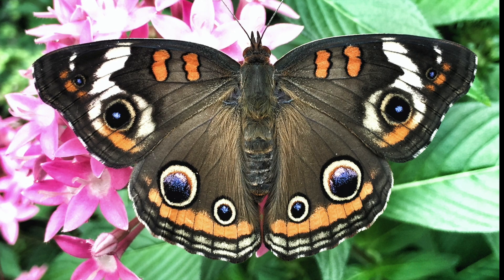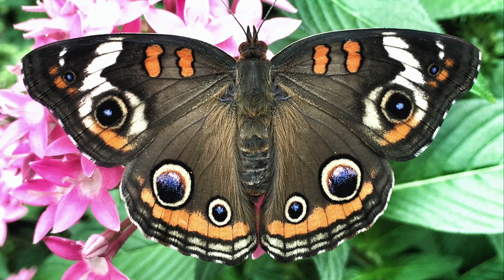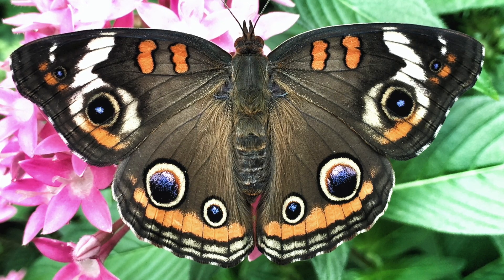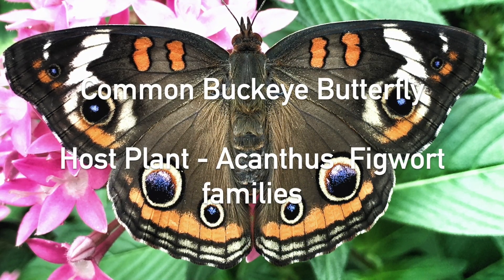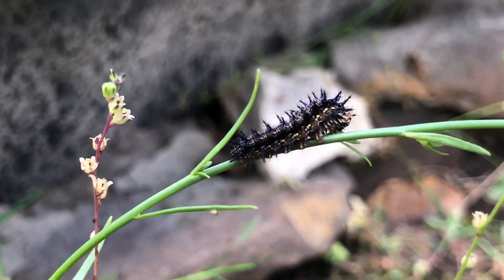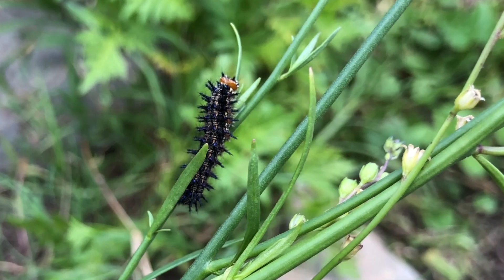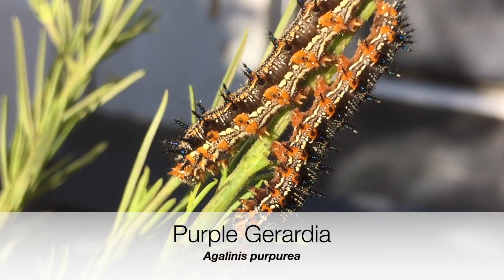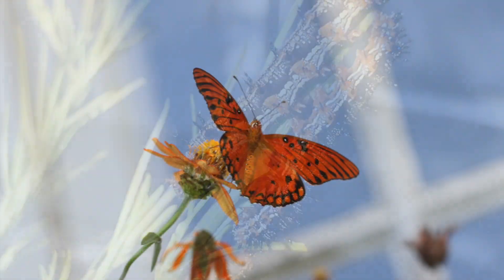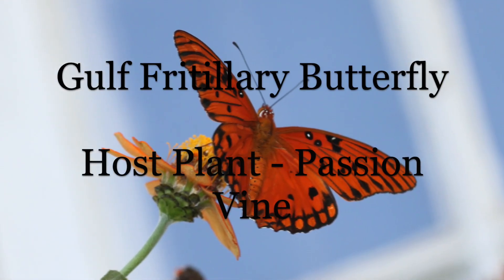A totally different type of butterfly from the swallowtail is the common buckeye. It's smaller than the swallowtail family, but look at its markings — they're spectacular! Because of this, the buckeye is a favorite among a lot of people. You can see that as the caterpillar begins to mature it starts out primarily black and develops more orange. The host plant I am most familiar with is the purple gerardia.